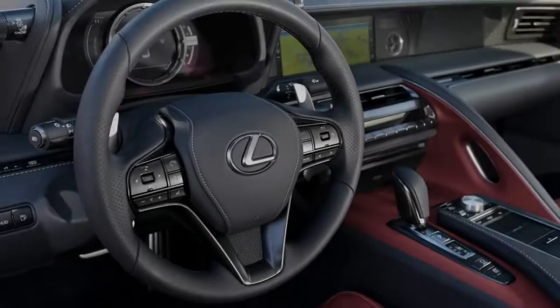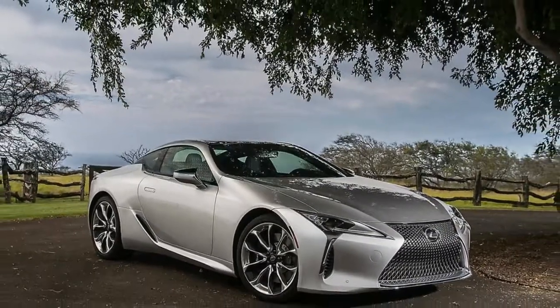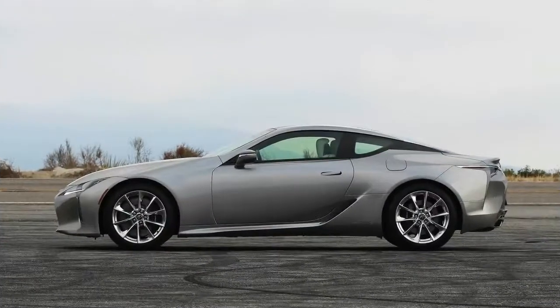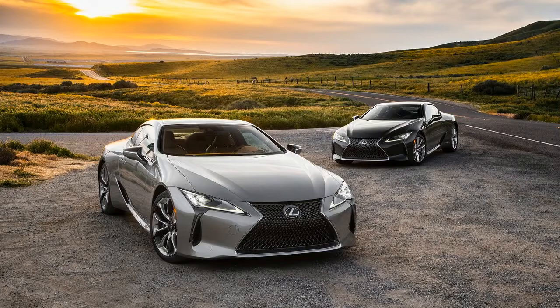Less space, more weight than the V8. It's probably fair to guess that nobody will buy this car for practicality, but it's worth noting that you'll get modestly less trunk space — 0.7 cubic feet — and less headroom — 0.5 inch — than in the already cramped V8-powered LC 500. Curb weight also predictably rises for the hybrid, by 155 pounds.